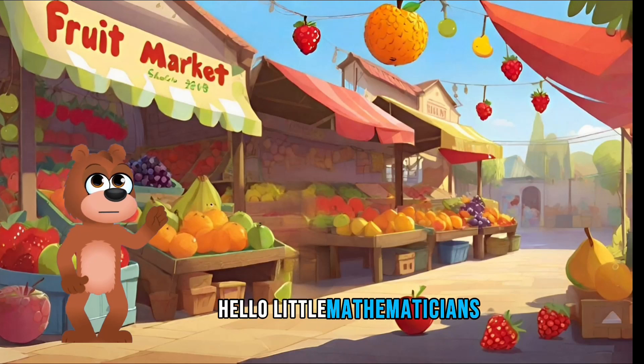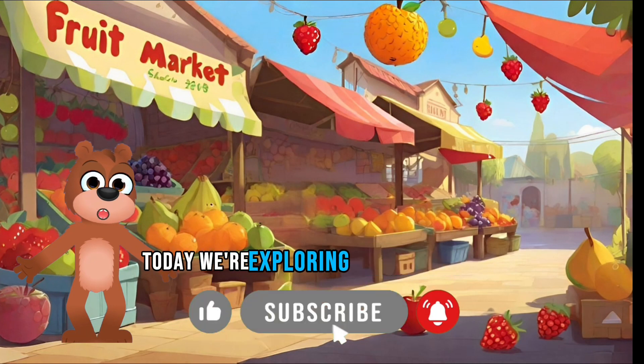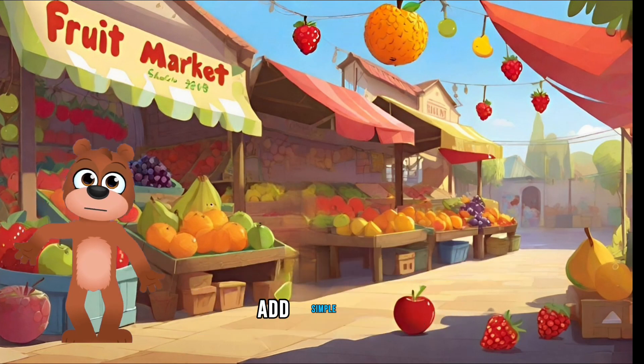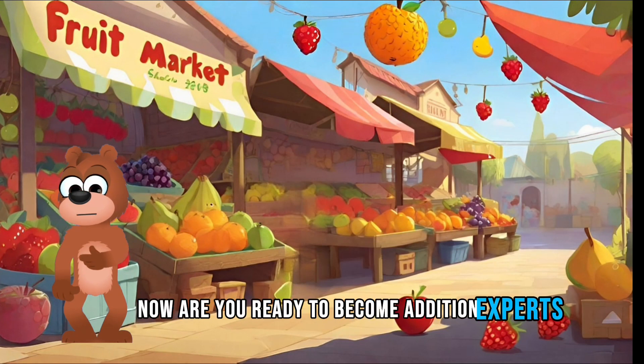Hello little mathematicians. I'm Freddy the Teddy Bear. Welcome to Timmy Bear TV. Today we are exploring the exciting world of numbers. We're gonna have a blast learning how to add simple numbers, especially the end when we have a special toy. Now are you ready to become addition experts?